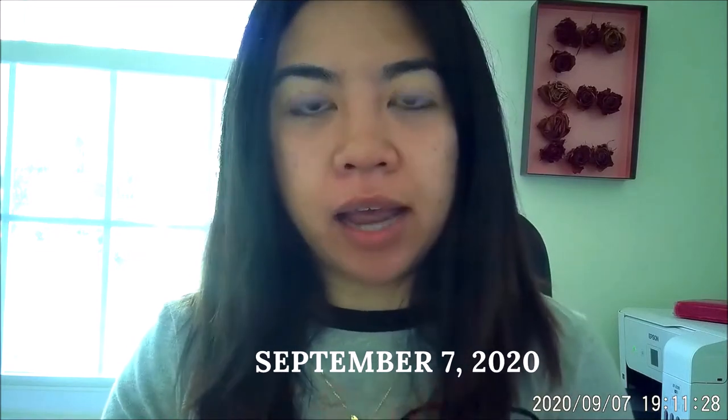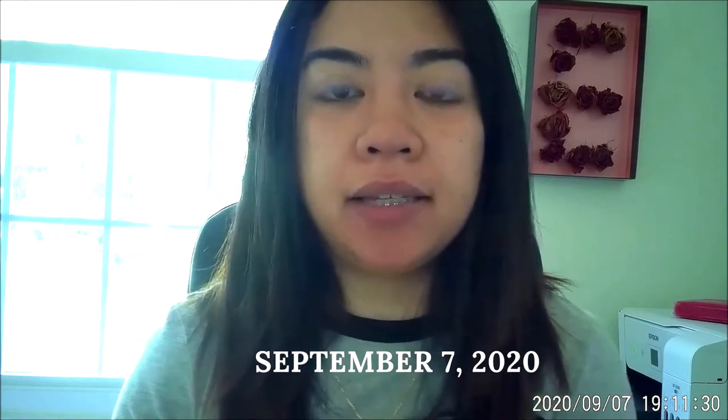My hair has been falling out due to stress, and I just recently transitioned to natural hair again. I did dye my hair blonde — like full-on blonde — because I wanted a change. Just a little quick story: I used to have thick, thick hair. Over time it just started falling out, and I kind of want to take care of it again.